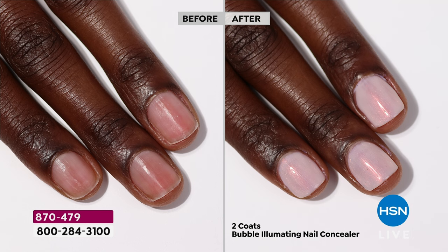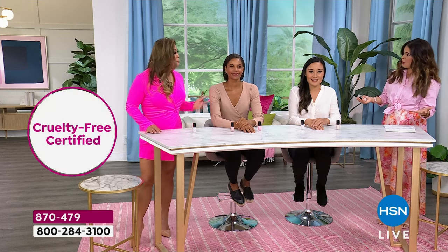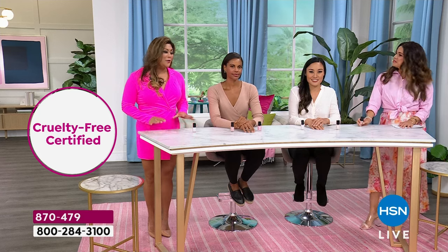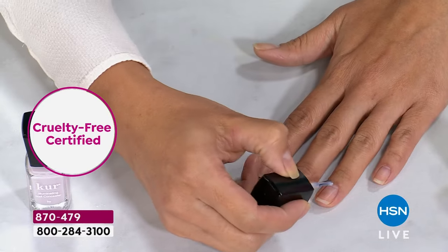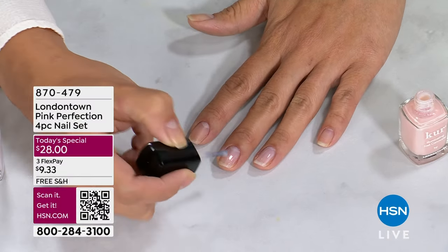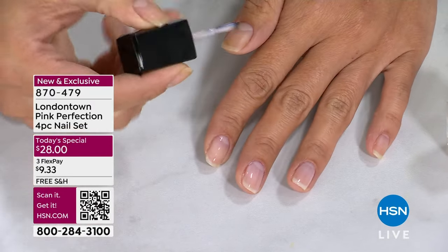When I was looking at the ingredient deck — vitamin E, cucumber extract, primrose oil, chamomile — I'm like, what is this, a spa day or nail products? Pretty much! It's a spa day every time you use London Town products. All of our ingredients are clean, vegan, cruelty-free. There's no formaldehyde, phthalates, or silicones — none of the toxic chemicals we typically associate nail products with. London Town is all about beautiful ingredients that are also good for you: evening primrose oil, chamomile, vitamin E, which is really hydrating and nourishing for the nail.